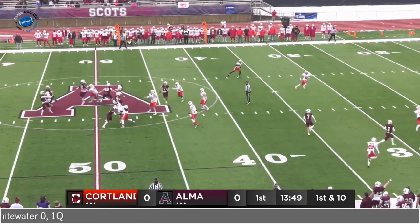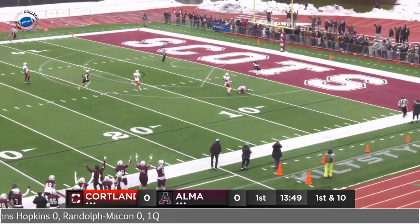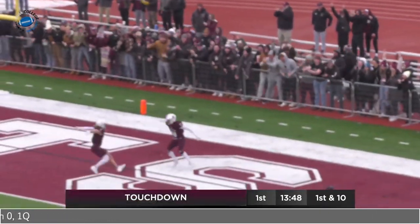Scots are already ready to go. First down — pressure comes, looking long. Frenchko out there, so is Winslow. Frenchko by a nose.